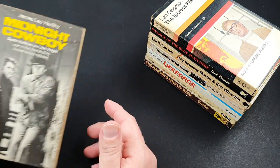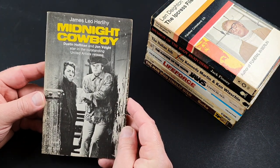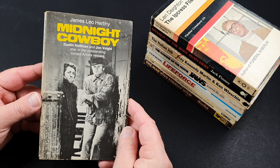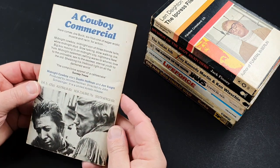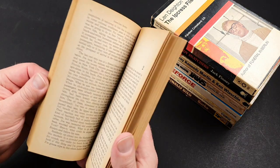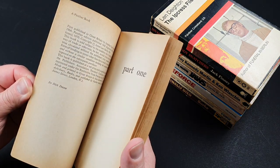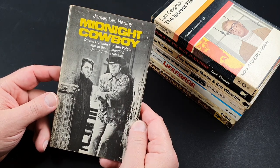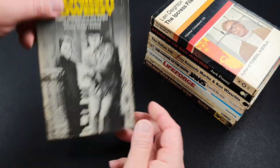Another very popular movie tie-in, and that's Midnight Cowboy. Jon Voight, Dustin Hoffman. Great film, if you've never seen it. Jon Voight, of course, is — he's still alive — the father of Angelina Jolie. He's her dad.